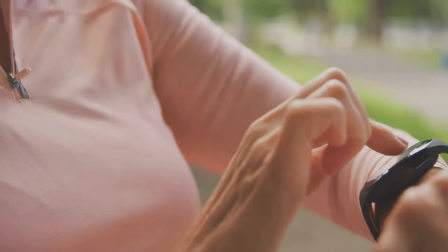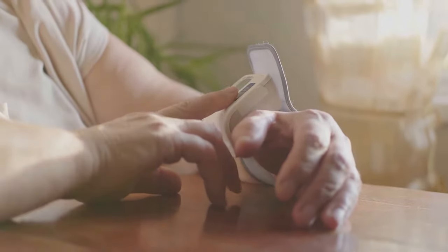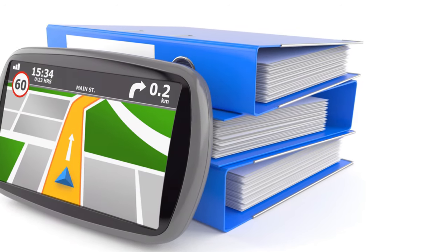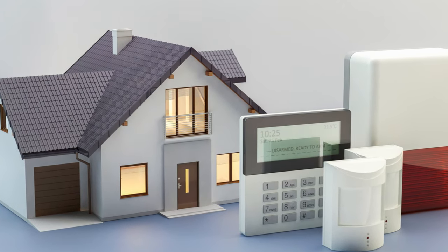Next, we have the medical alert system. These devices are a must-have. With just a push of a button, you can call for help if you fall or have an emergency. They come with GPS tracking so responders can find you quickly. It's like having a lifeline around your neck.